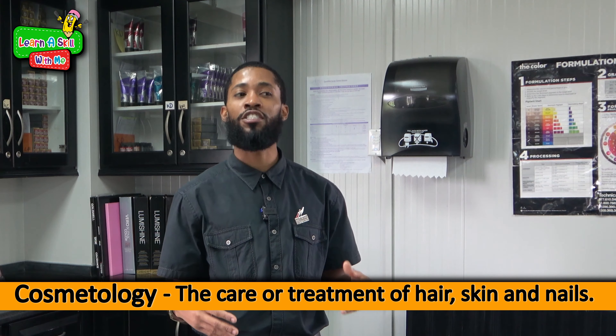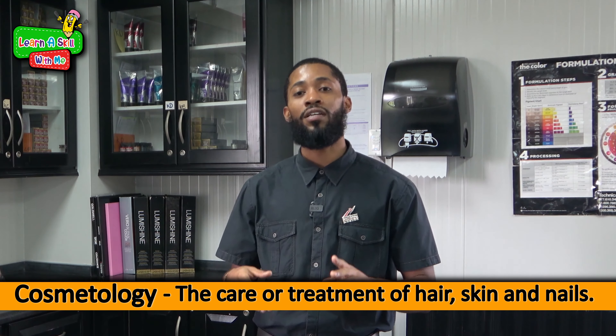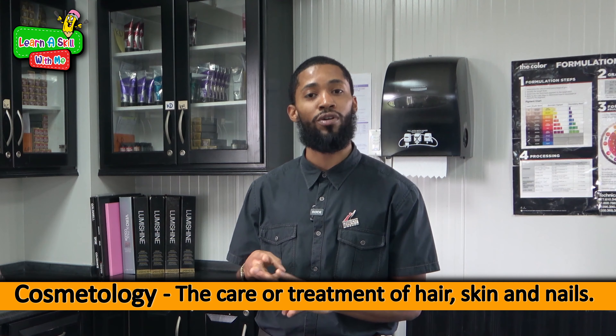What is cosmetology? Cosmetology is simply taking care of your hair, your skin and your nails.